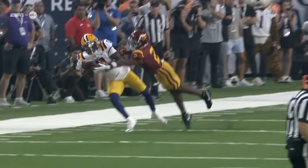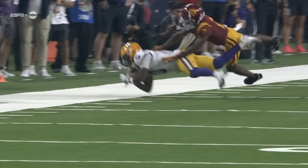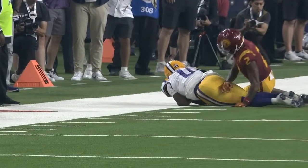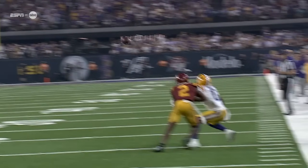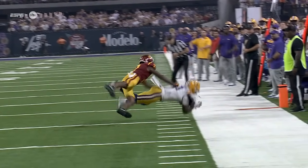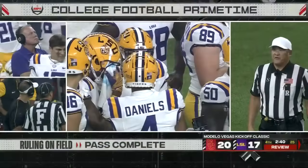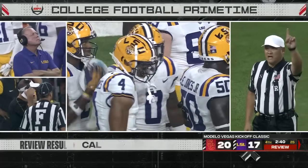The catch is made by Xavier Thomas for a first down. Look at it — upper body land. Does he have possession while that right foot is down? Elbow down — that's it. Elbow down, back foot was down in bounds when he first started to control. Even if that wasn't, he came down with the elbow first. After further review, the ruling on the field is confirmed — first down.